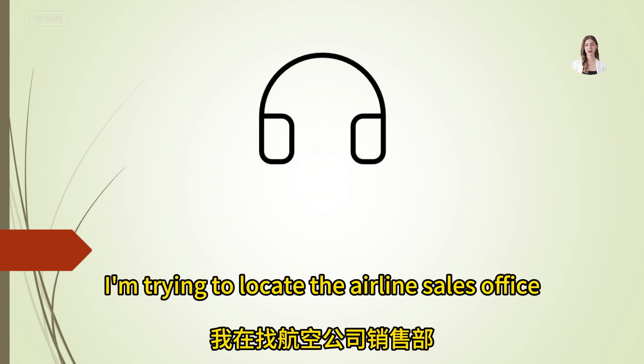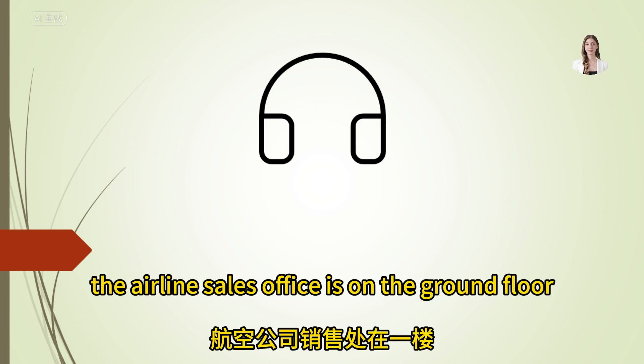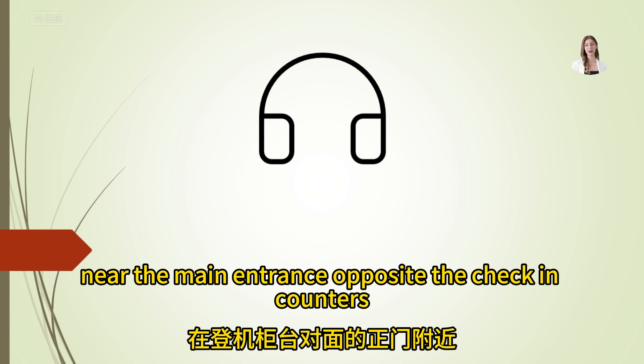I'm trying to locate the airline's sales office. Where is it? The airline's sales office is on the ground floor, near the main entrance, opposite the check-in counters.